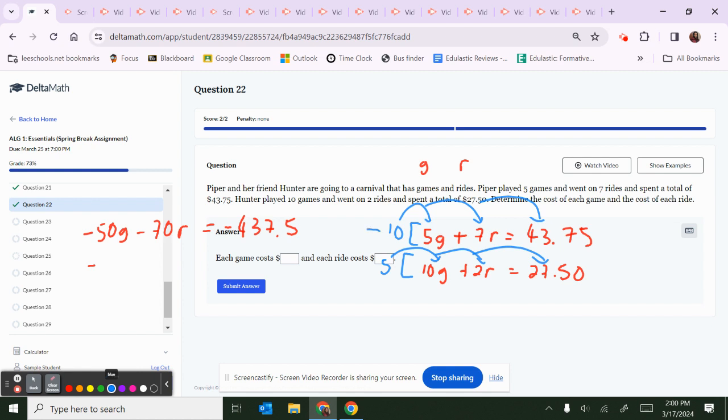The 5 should have not been flipped — so distribute positive 5: 5 times 10G is 50G; 5 times 2R is 10R; and 5 times 27.5 is 137.5. The G terms cancel — negative 50G plus 50G equals 0. Negative 70R plus 10R is negative 60R. Negative 437.5 plus 137.5 is negative 300.